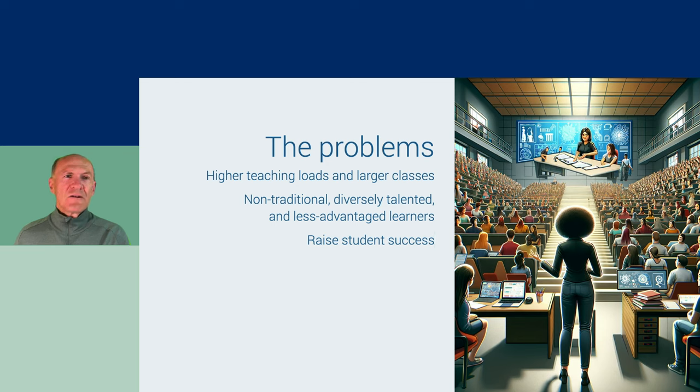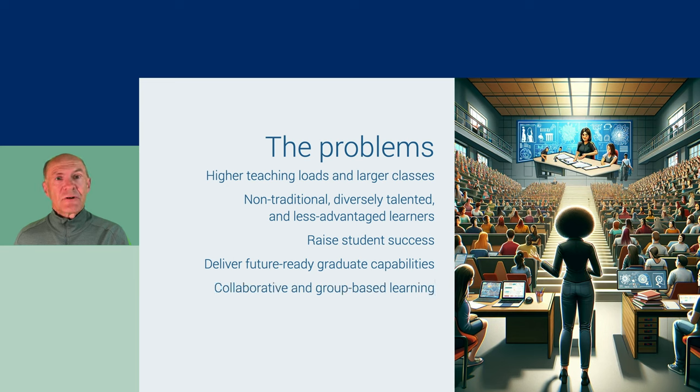The ability to collaborate and work in teams in the workplace, to solve problems collaboratively, and to develop and apply leadership skills — these capabilities are difficult to develop, but once they're developed, they last a lifetime. Future ready. So collaborative and group-based learning is introduced as a way to develop these skills.